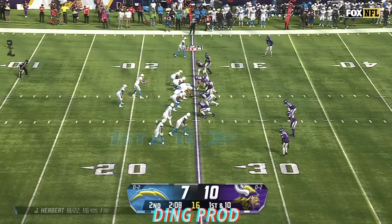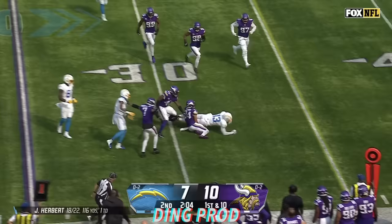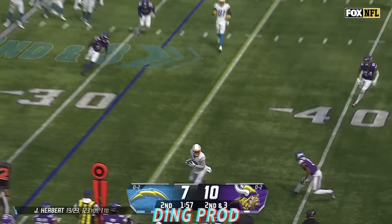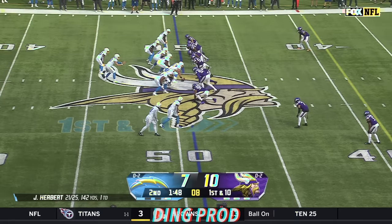Two sacks and an intentional grounding. Last week they struggled as well. There's Keenan Allen struggling forward to the 32-yard line. Herbert to the sideline, there's Allen ushered out of bounds with a first down.